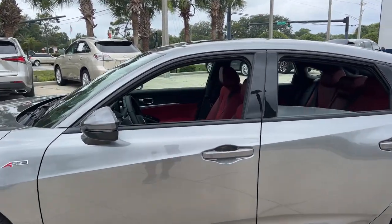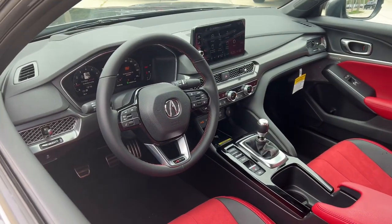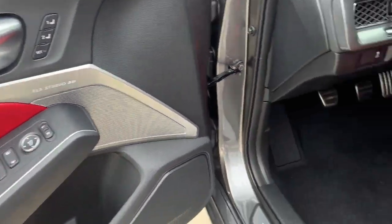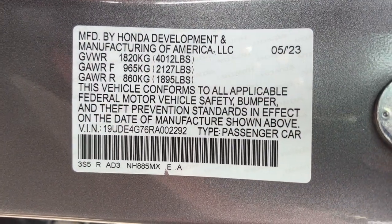These are just some of the great options this vehicle comes with: head-up display, pre-collision system, lane departure warning, keyless entry, moonroof, backup camera, satellite radio, fog lamps, power passenger seat, and active suspension.